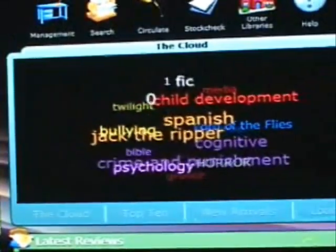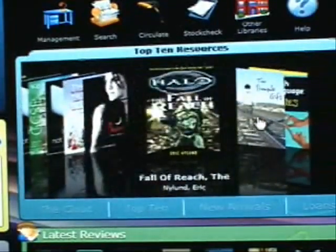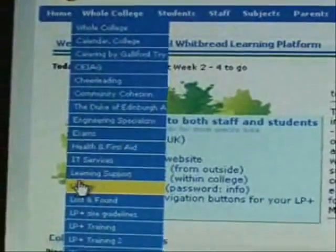We've created an ever-expanding digital library, as we know it's not just about paperback books. Go to the whole college on the school learning platform LP Plus and you'll see the tab for library. Click on the tab, which will take you to the library homepage.